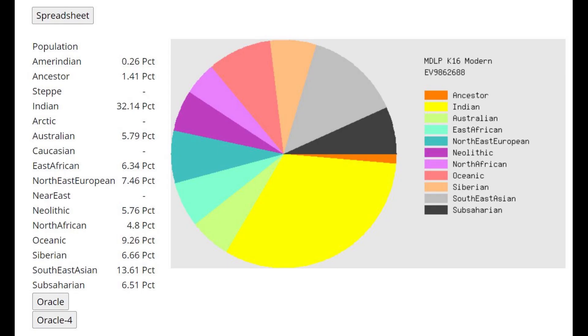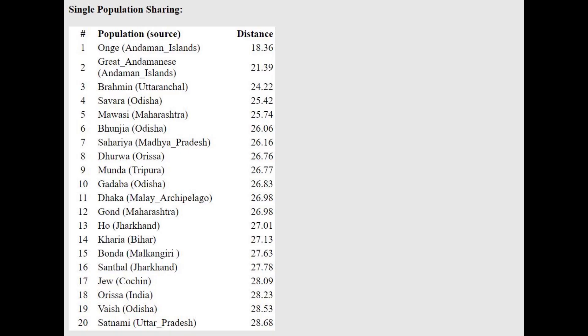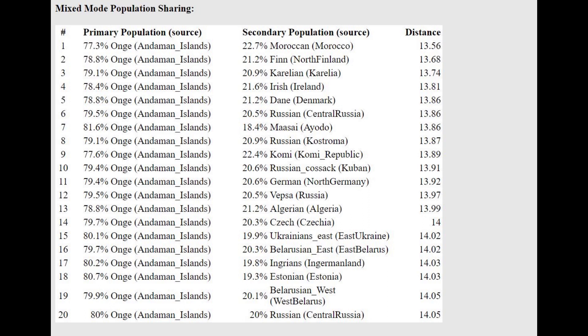Here is his result with MDOP K16, which I like. He is closest to Ongye and Great Andamanese people, who are indigenous people of roughly between South India and Oceania. He can be modeled as a mixture of Ongye, Moroccan, and Finnish, which doesn't make much sense to me — why would there be Moroccan or African ancestry in this person? But I guess there just is.